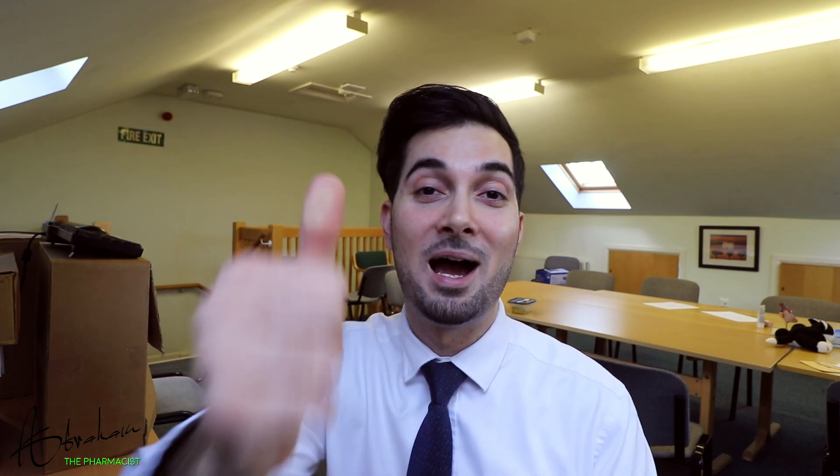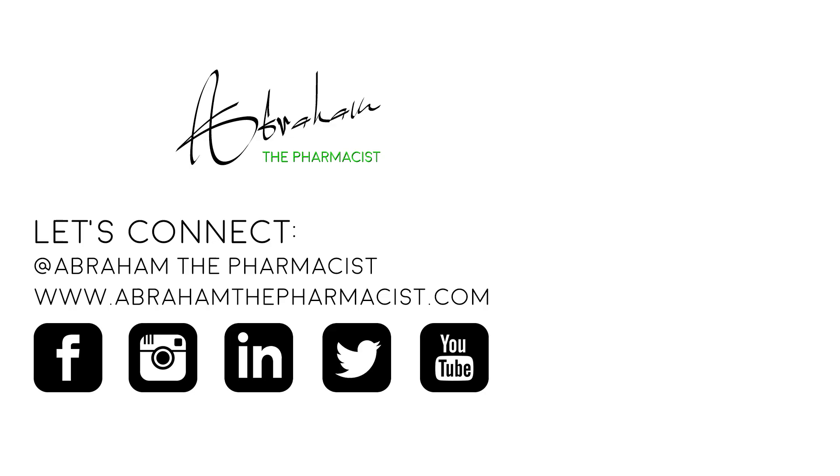And that's it — you now know how to start taking immediate release metformin properly. If you have any tips that work for you which others might find helpful, please leave a comment below. If you found this video helpful, please hit the like button. Lastly, don't forget to always read the information leaflet that comes with your medicines, and if you have any questions, don't hesitate to ask your pharmacist. Thanks for watching — make sure to subscribe to stay up to date with new weekly videos.